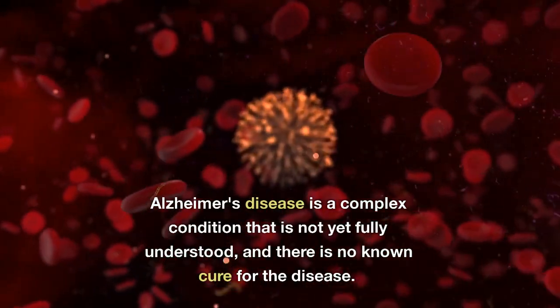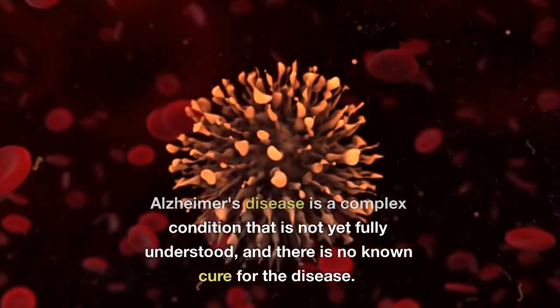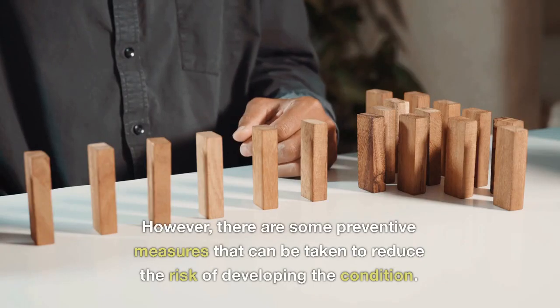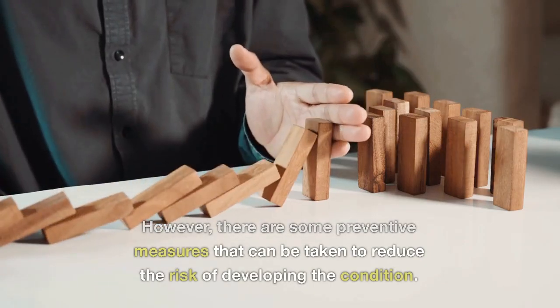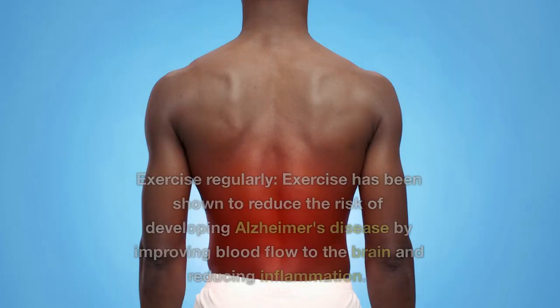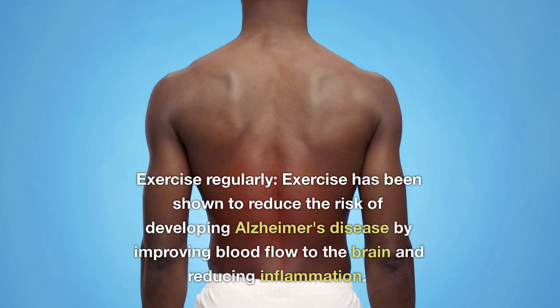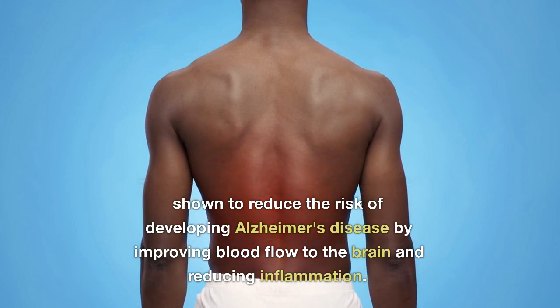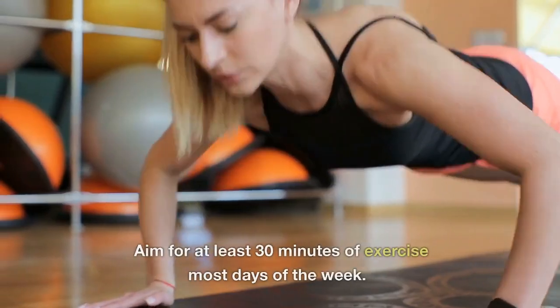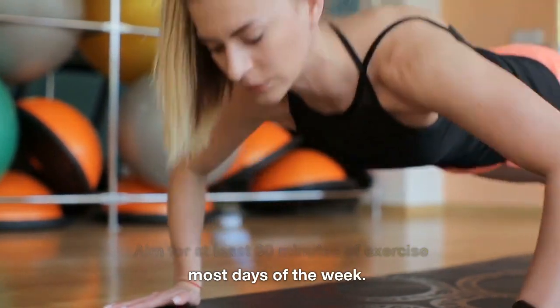Alzheimer's disease is a complex condition that is not yet fully understood, and there is no known cure for the disease. However, there are some preventive measures that can be taken to reduce the risk of developing the condition. Exercise regularly: exercise has been shown to reduce the risk of developing Alzheimer's disease by improving blood flow to the brain and reducing inflammation. Aim for at least 30 minutes of exercise most days of the week.